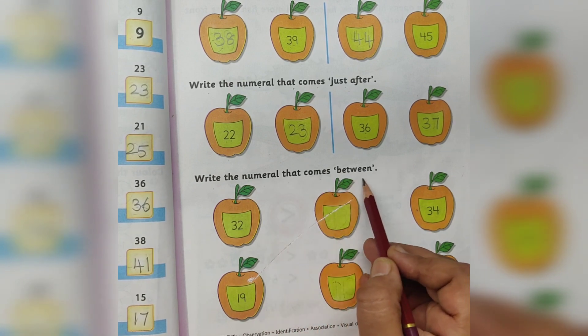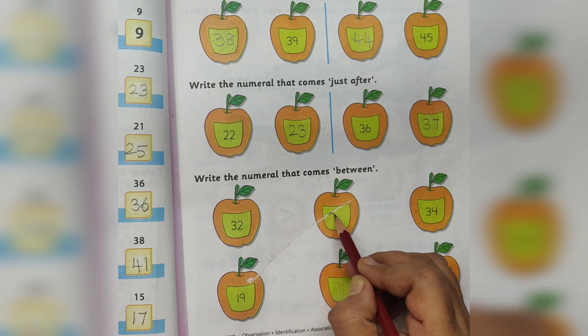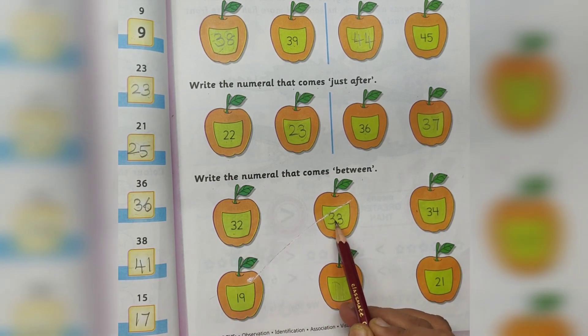Write the numeral that comes between. 32 and 34 — the between number is 33. 32 after number is 33.